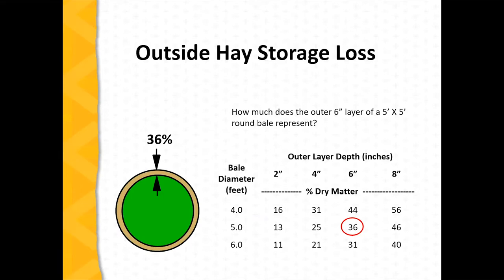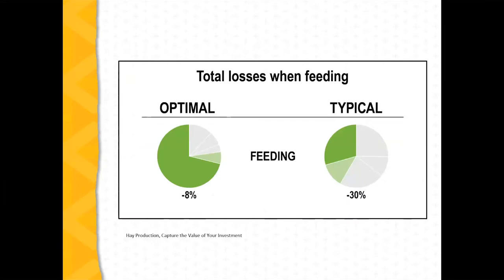If we're at a four-foot diameter with just two inches of spoilage, we're at 16%, and with a five-foot diameter we're at 13%.